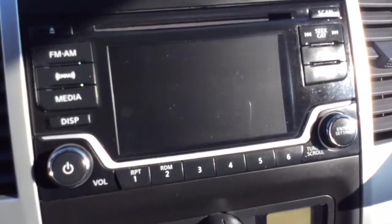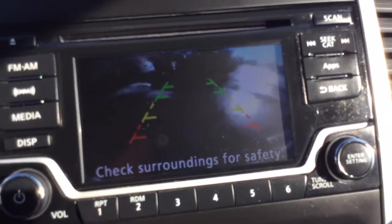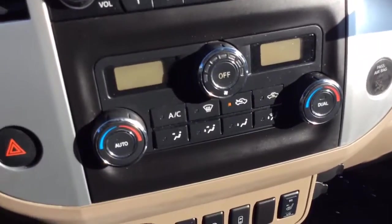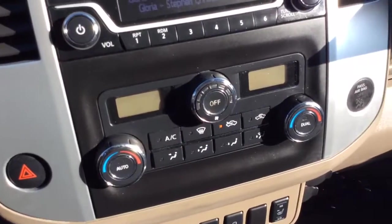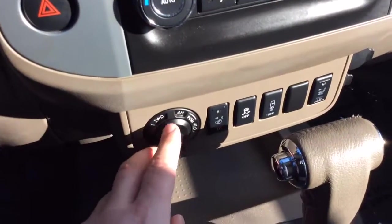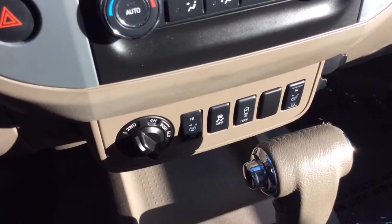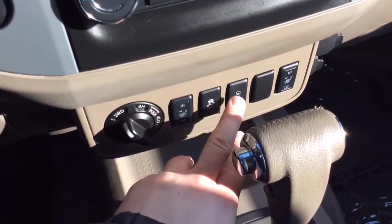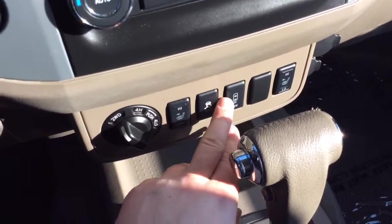A big option on this truck is the reverse camera. When I pull the truck in reverse — it's hard to see with the sun — but that's a really nice safety feature. It also has dual electronic climate control, so the driver and passenger can each have their own temperature settings. It is a four wheel drive. Even though the seats are cloth, they are heated for both the driver and the passenger. Along with the reverse camera, you also have reverse sensors.